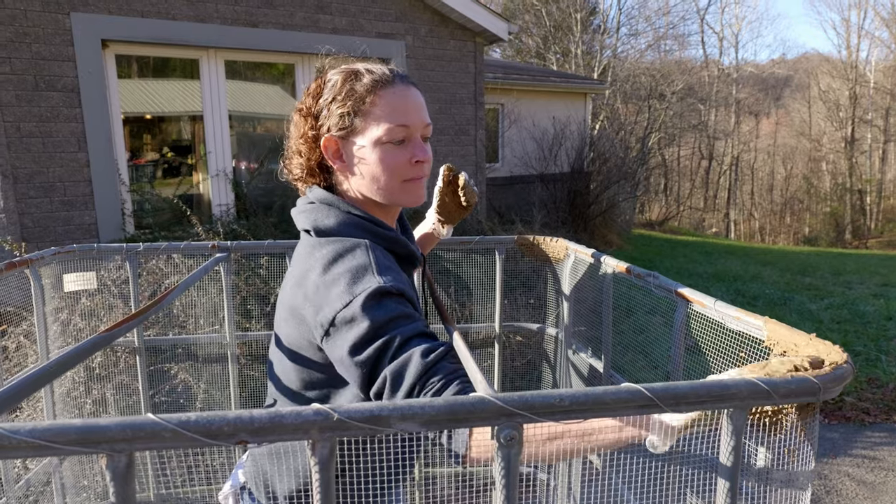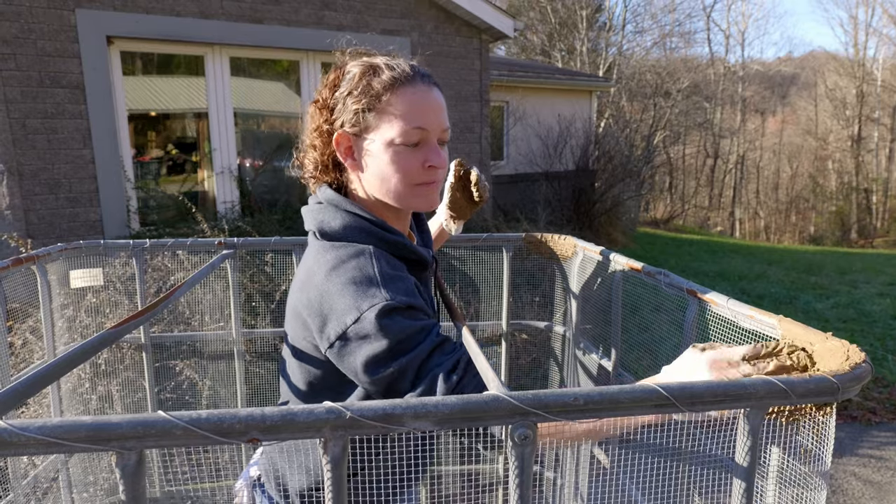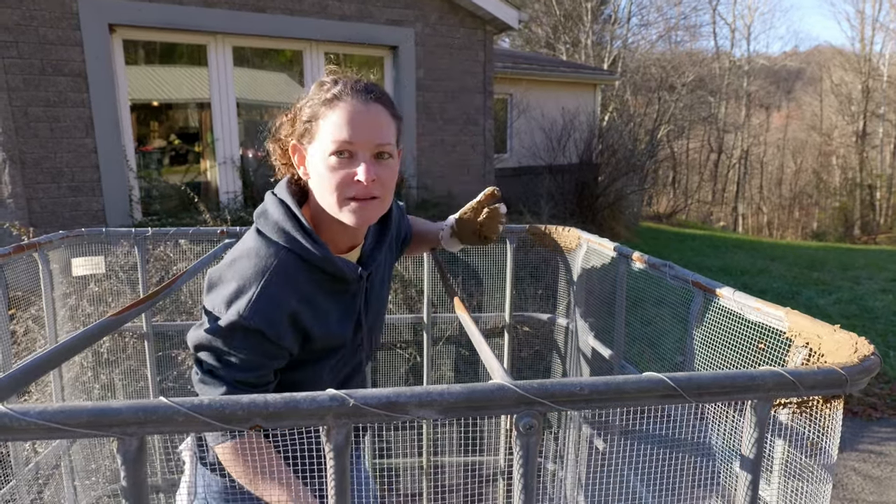Another advantage of the cob is that I don't think mice are going to try to chew through clay the way they would with spray foam or something like that.